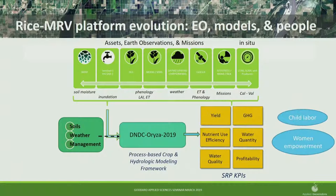With this framework, we look at KPIs like yield, GHG, nutrient use efficiency, water quality, water quantity, and profitability. I know physical scientists can get uncomfortable talking economics, but if you're talking to producers about uptake, you have to talk about how much things cost and how much you might save. There are other KPIs like child labor and women's empowerment that we support philosophically, but Rice MRV does not monitor those.